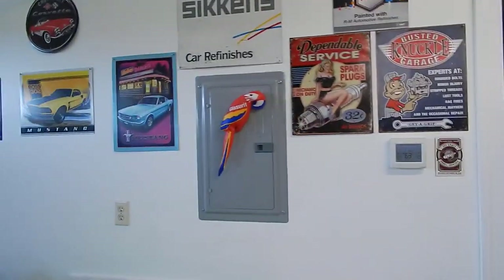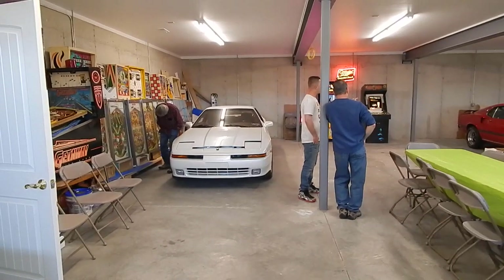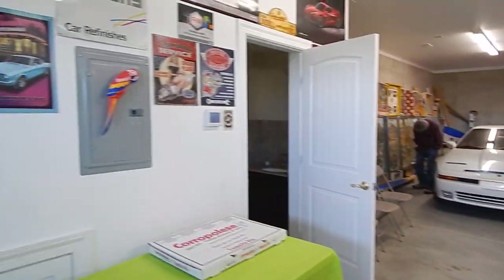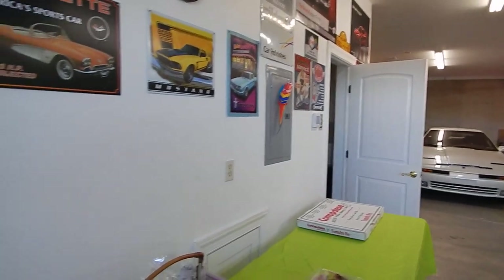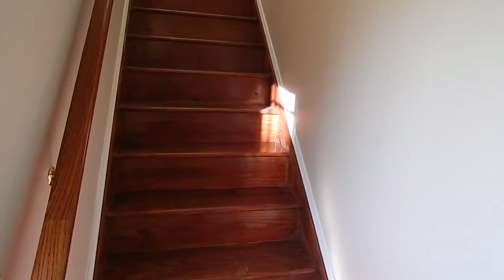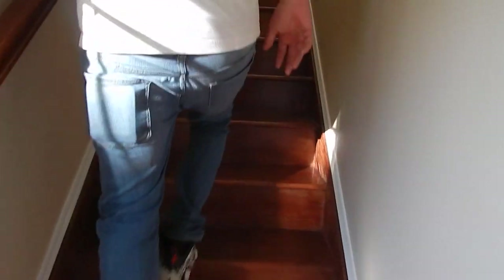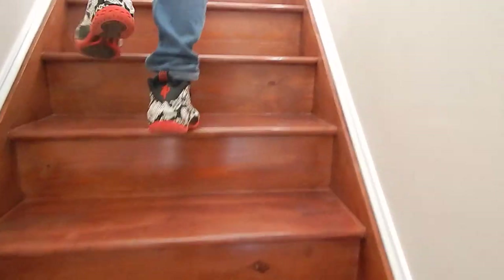Let's go have a look upstairs — there's a whole other room up there. I just like what's up here, it's terrific. Upstairs is his main room — I can't wait to see it.